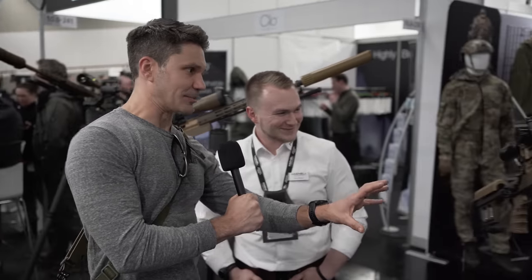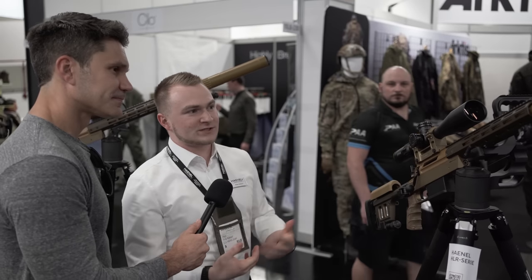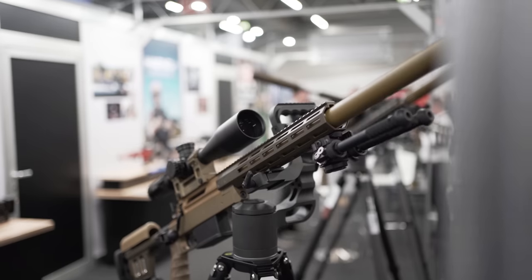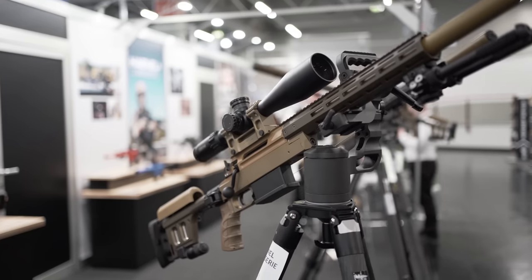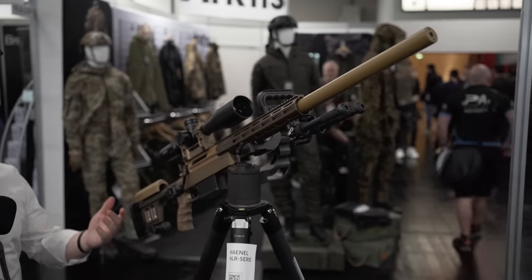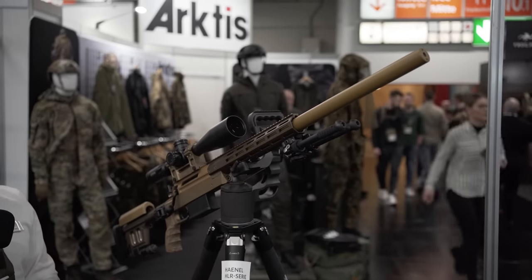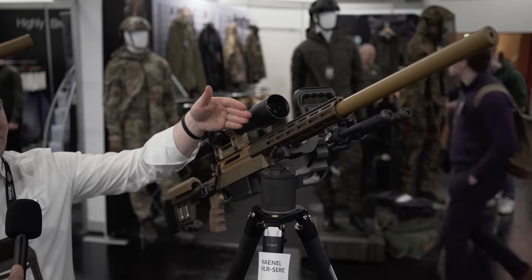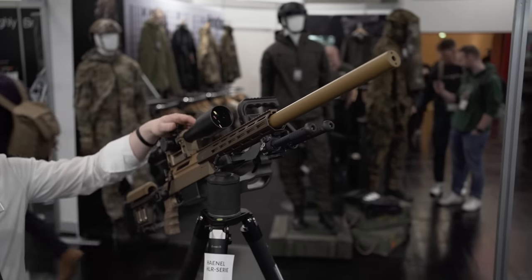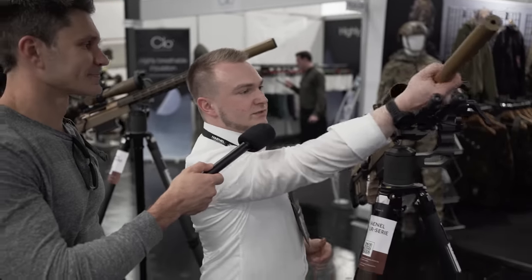Moving over, we've got this one — pretty much the same bolt action rifle system and furniture as on the 308 we looked at earlier, but this is our HLR Subsonic. It's specifically made if you want to shoot short distances or be very quiet, and of course for special applications in police and military. It features an integrated suppressor with a 35-centimeter barrel length in 308 with an eight-inch twist, so you can get a hold of those heavy grain projectiles.